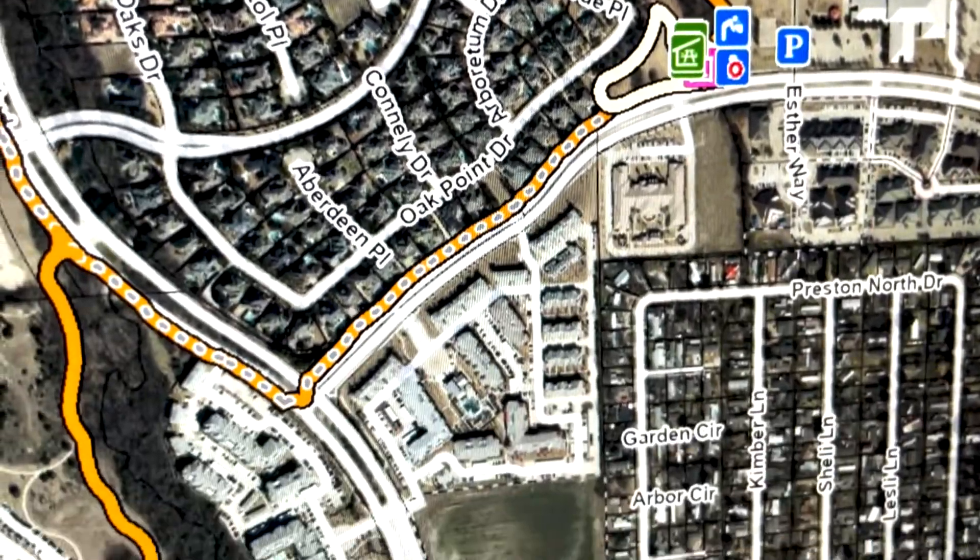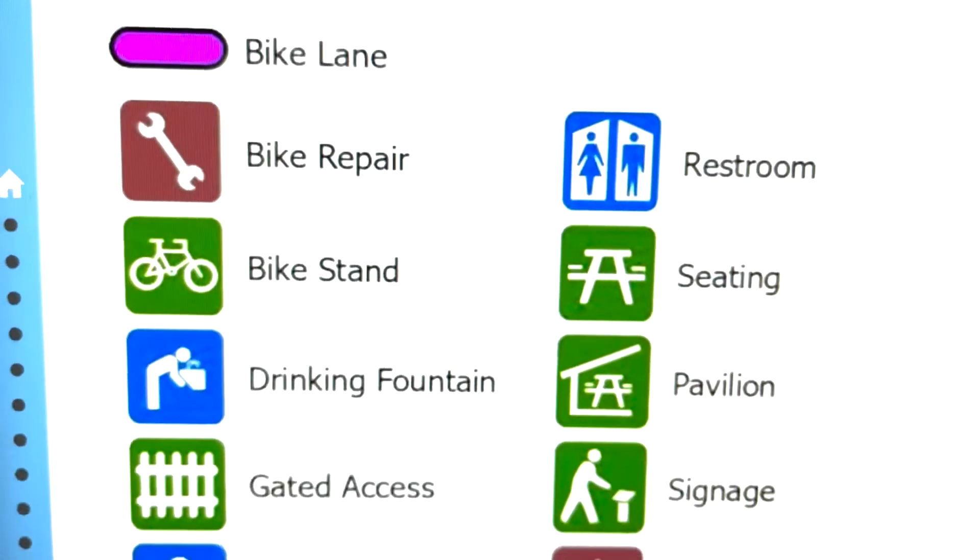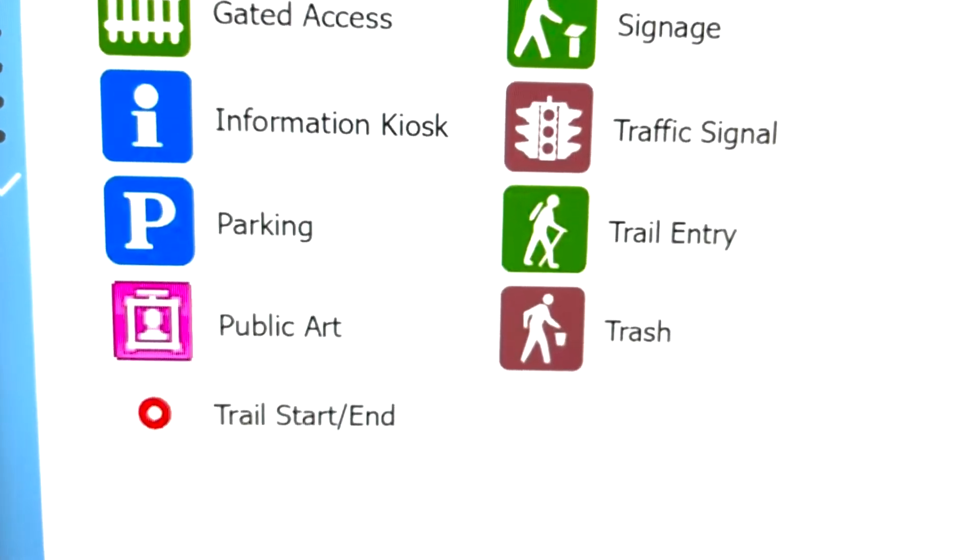We also had an effort to collect all the amenities that we decided were of interest to people — restrooms, benches, drinking fountains, all sorts of things.